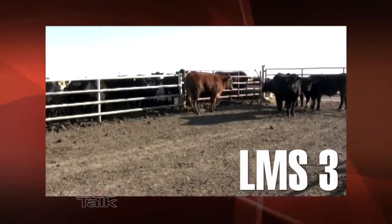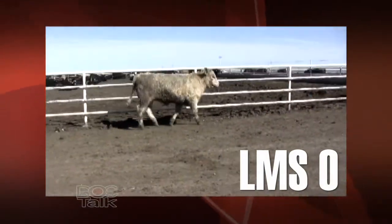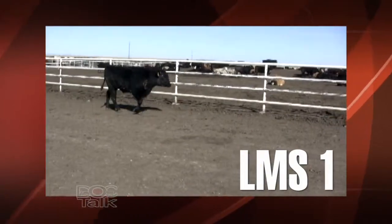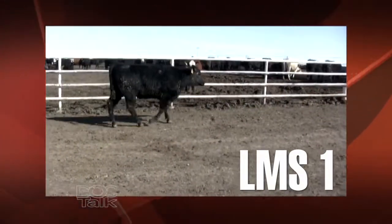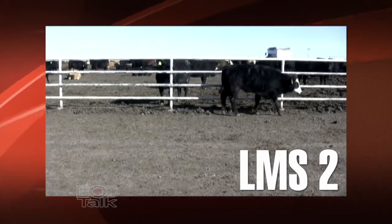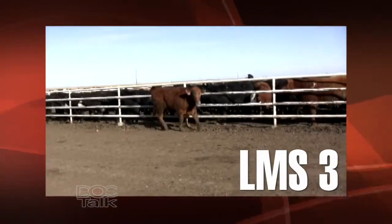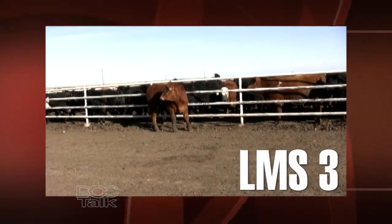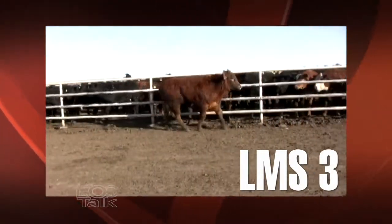Let's walk through the differences between a zero, one, two, and three on the locomotion scoring system. At a zero, they're going to be freely moving, with a symmetric full stride length and no head movement. As we move into category ones, there's going to be asymmetry and a shortened stride length; they won't have a head bob present, and we can't identify what limb's affected. Those twos have either a head bob present or an obvious limb affected. And those locomotion score threes are the animals that are reluctant to move — they'll also have the head bob present and shortened stride length. So to summarize: shortened stride takes us to the one; the head bob takes us to the two; and obvious which limb it is takes us to the three.